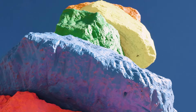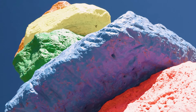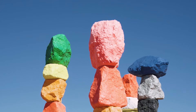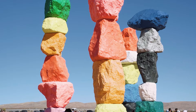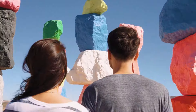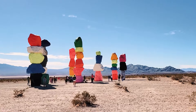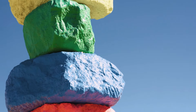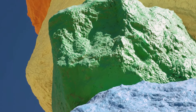It is located near Jean Dry Lake, which is about 10 miles south of Las Vegas or about a 25-minute drive. These large mountains are a series of boulders that have been placed and stacked on top of each other and painted various different colors. It is an Instagrammer's paradise. There are no bathrooms or facilities there, so make sure you come prepared. Being so close to Las Vegas, this is a great place to take a quick little trip and go explore something different.